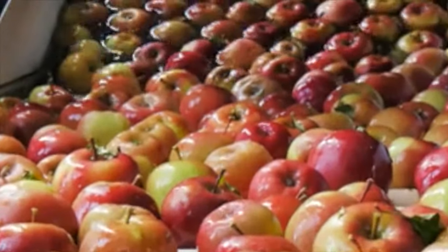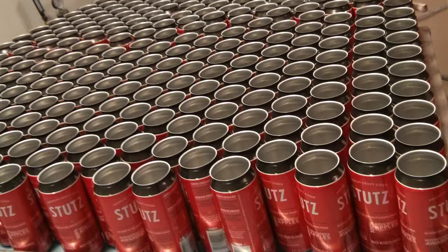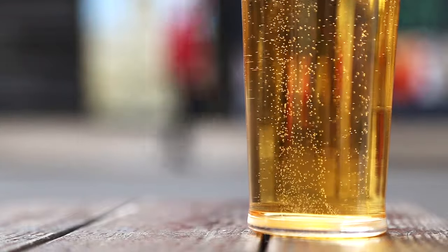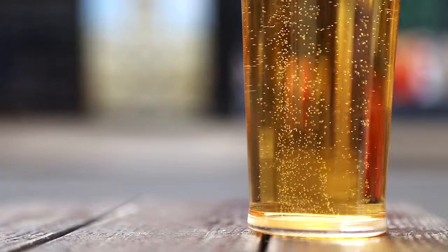We make our cider early in the year, which gives nature time to develop complexity and richness. We package our cider just before releasing to market, sealing in all its beautiful freshness. We don't use additives of coloring or flavoring, and our ciders are naturally gluten free.